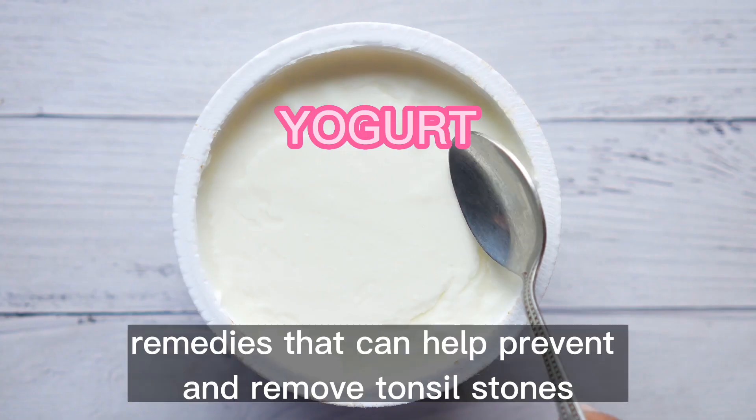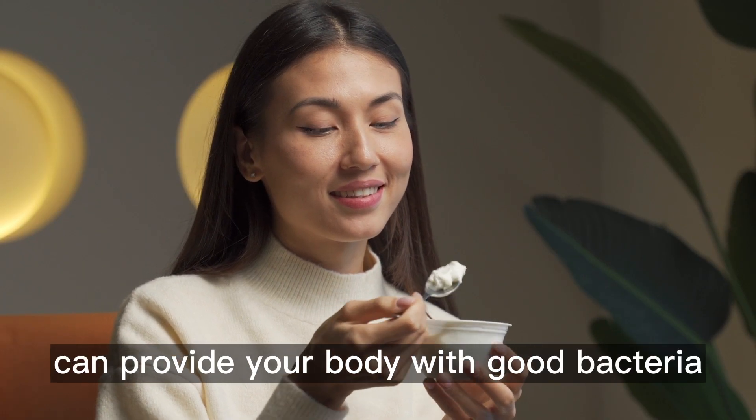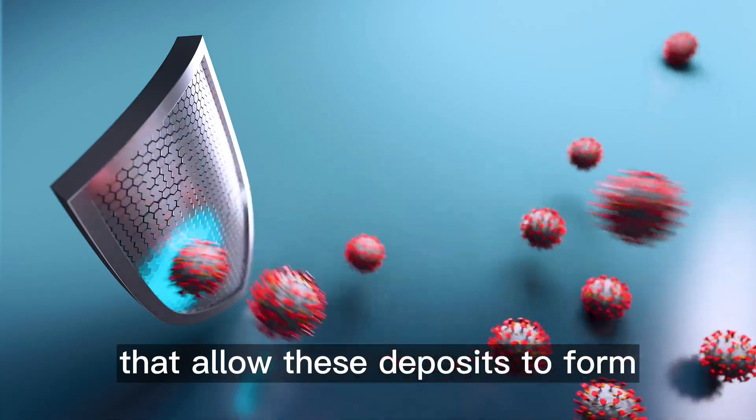But there are natural remedies that can help prevent and remove tonsil stones. Eating a diet rich in probiotics can provide your body with good bacteria and defenses necessary to fight off harmful bacteria that allow these deposits to form.